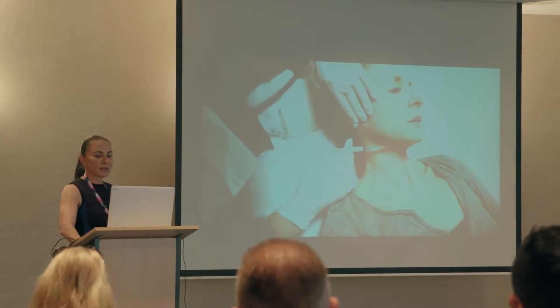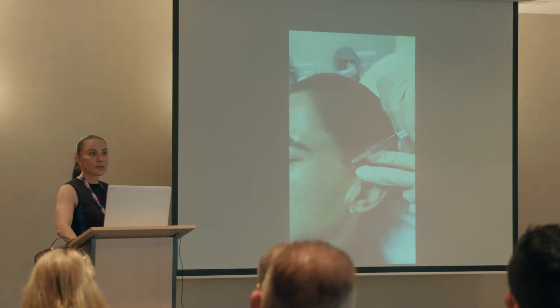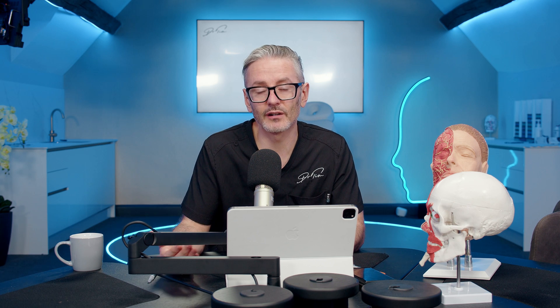I was frustrated at not being able to get the information out, because it matters so much more when you have a real case report. But now, thanks to the work of Dr. Landau, we can actually see this in a publication. I really appreciate Dr. Landau for allowing us to talk about this topic and share her paper — I recommend you read it and make sure your patients are informed. Let me explain this technique and why I think it's inherently risky.